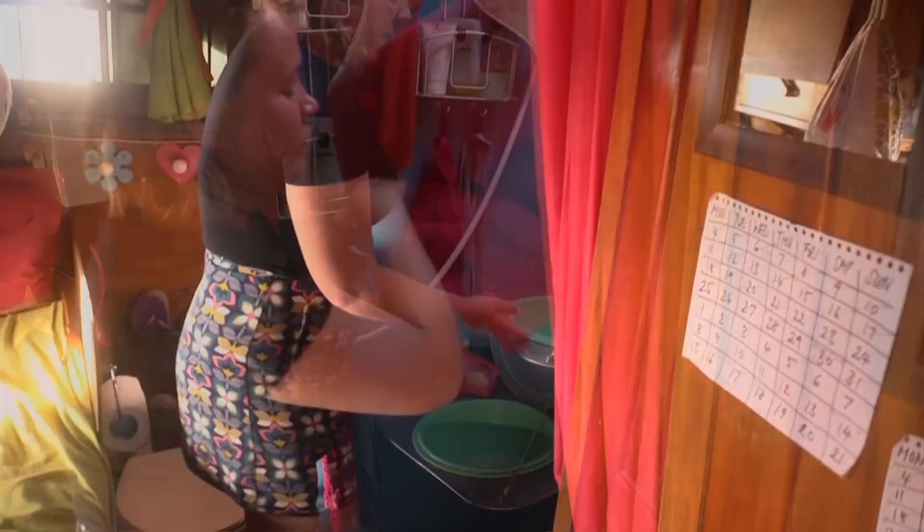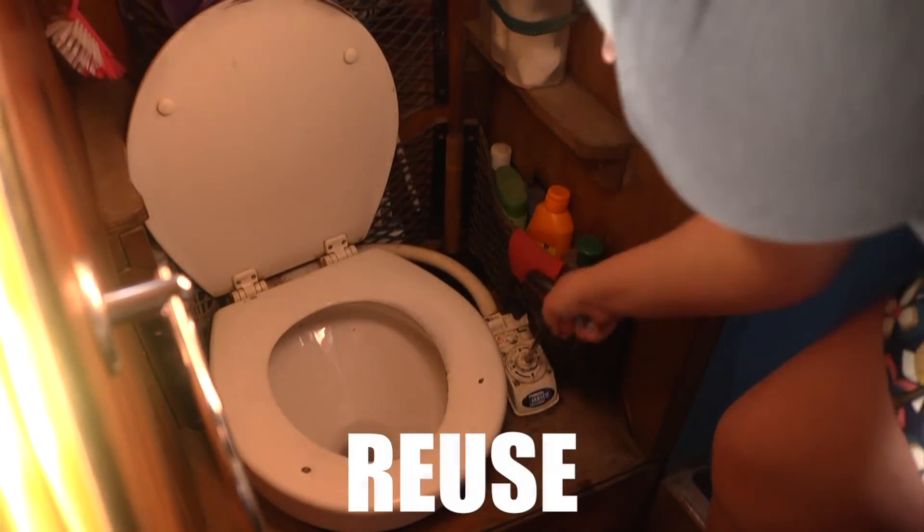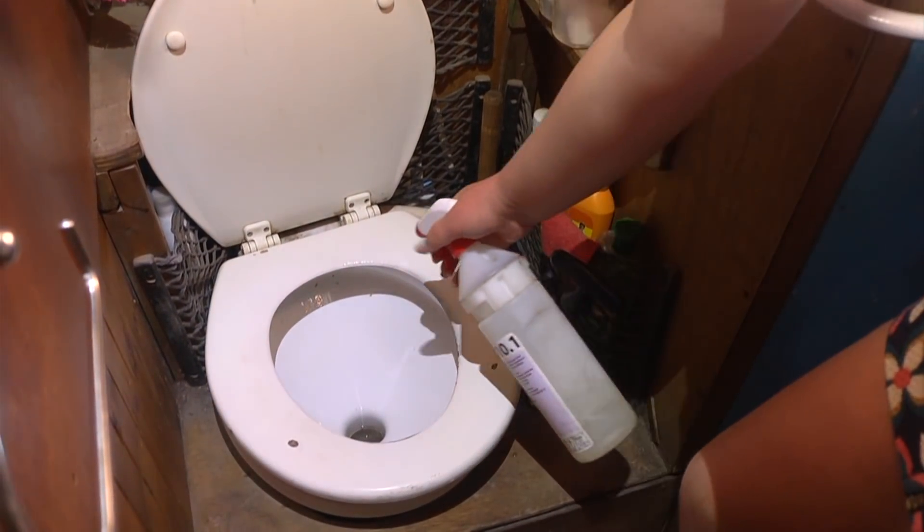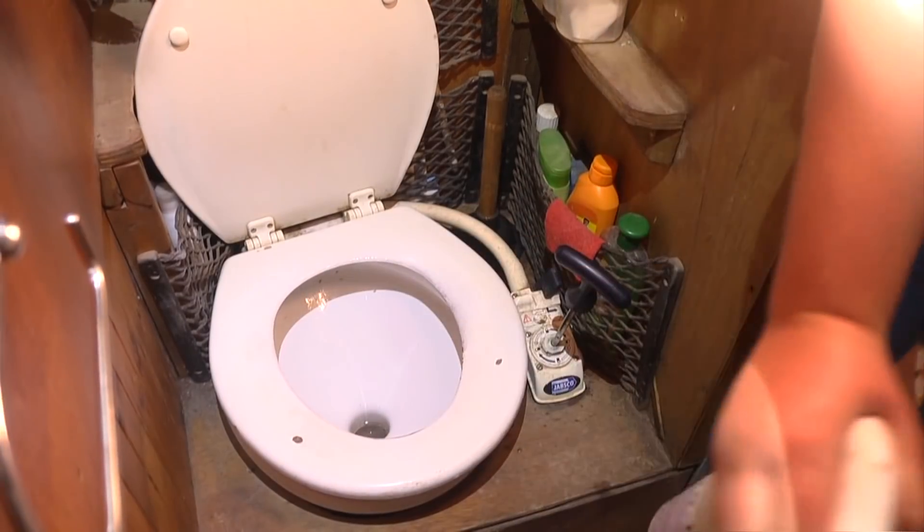The same principle applies in the bathroom. We save the water we wash in to flush the toilet. You know that expression: if it's yellow let it mellow, if it's brown flush it down. When that gets a bit stinky in hot weather, we use a diluted bleach spray on the toilet in between flushes.